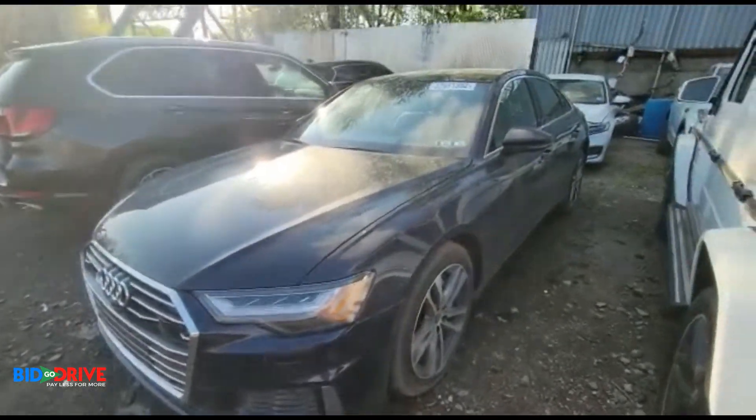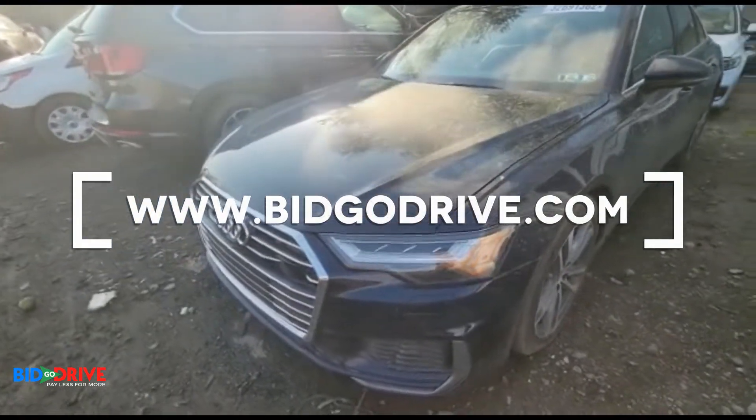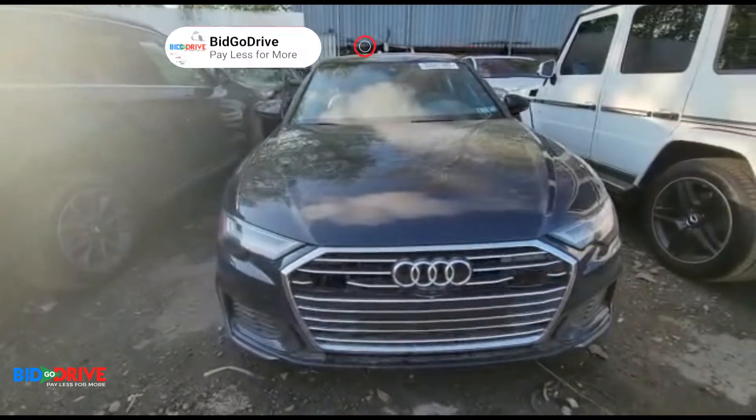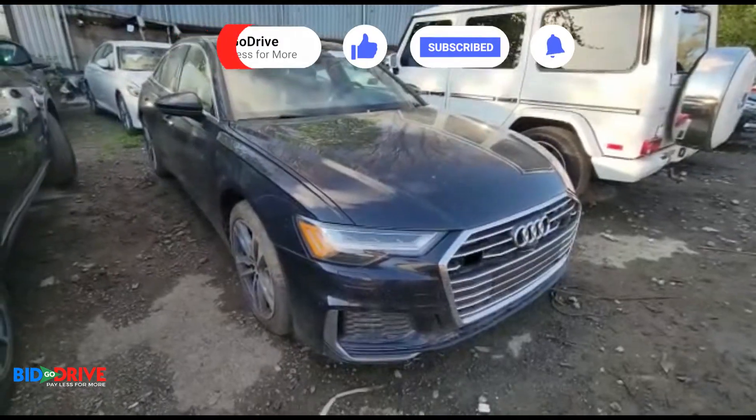You'll probably end up completing this vehicle and selling it with a rebuilt title. We'll post it on the website soon. Thanks for watching.